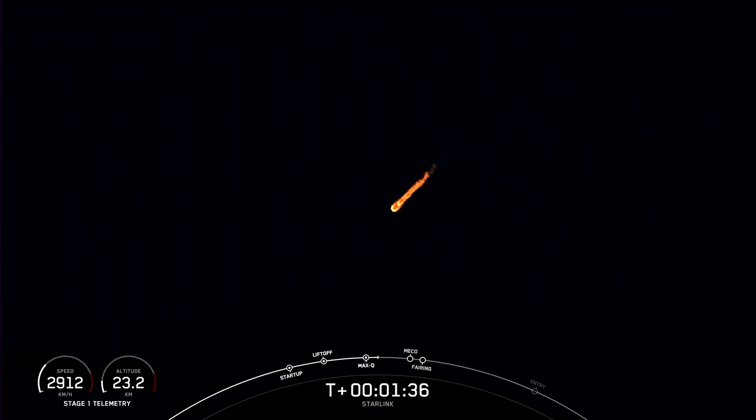MVAC engine chill has started. We're under a minute until main engine cutoff, stage separation, and second engine start. We just heard the call out that MVAC chill has begun. The vehicle is flowing a little bit of that super-chilled liquid oxygen into the turbo pumps on the second stage engine in preparation for its ignition.